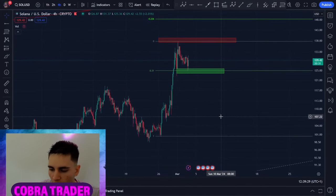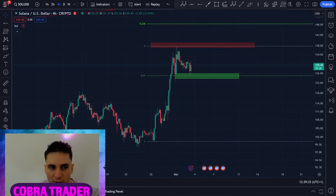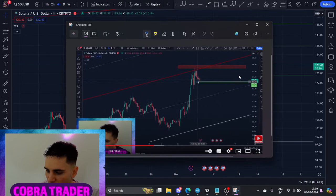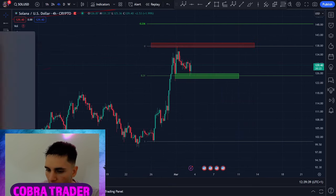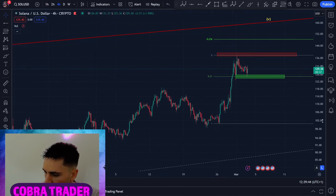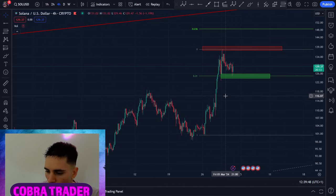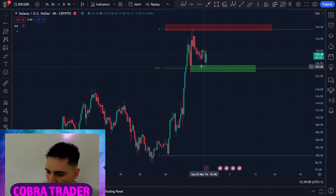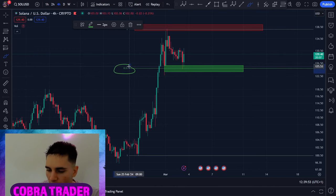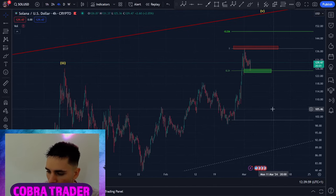Welcome back to another update. Starting with Solana — we had a beautiful bounce from the 0.618 Fibonacci level, as I mentioned in my previous video. I said this area would be great support, and that's exactly what happened. We got a pullback late Saturday morning on Solana to the 0.618 exactly in the demand zone. This is what I teach in my private Discord — how to use this 0.618 Fibonacci, the most important Fibonacci tool.